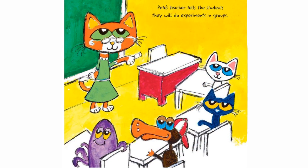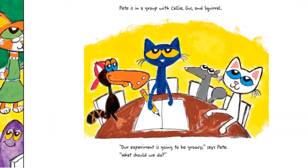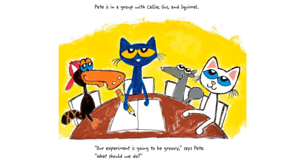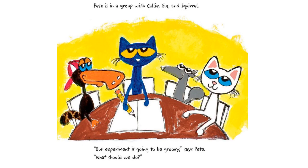Pete's teacher tells the students they will do experiments in groups. Pete is in a group with Callie, Gus, and Squirrel. "Our experiment is going to be groovy," says Pete. "What should we do?"